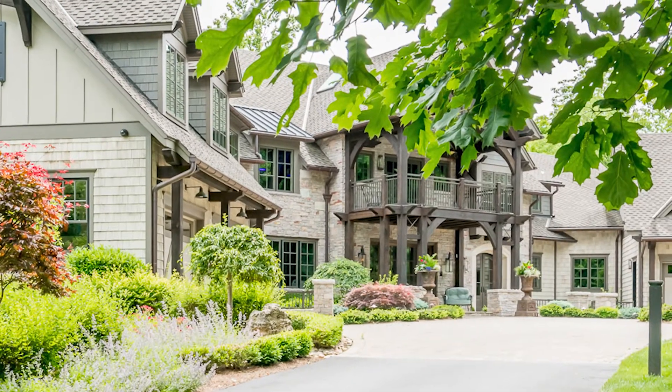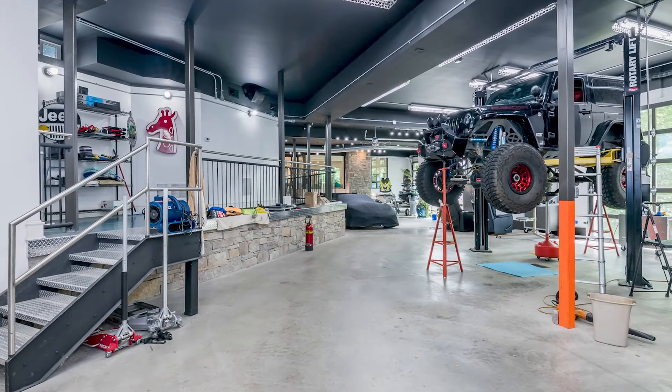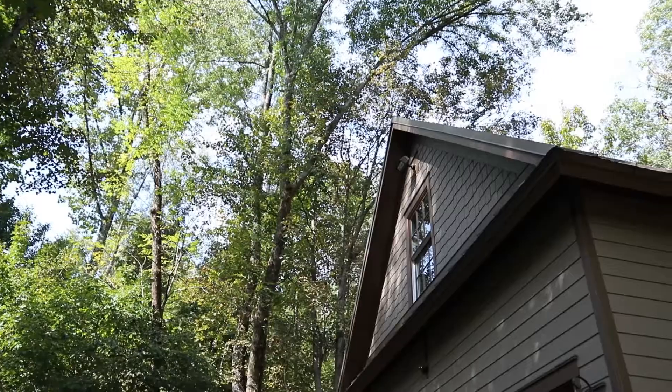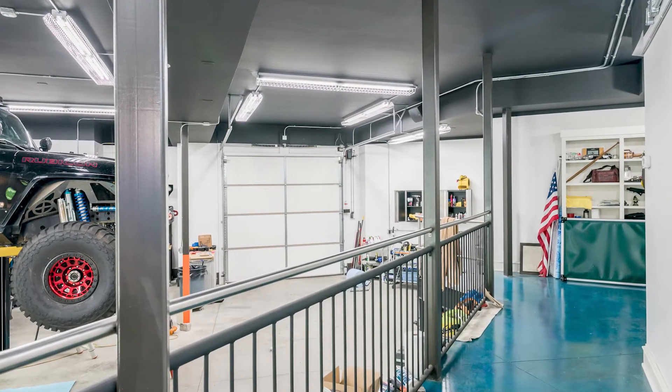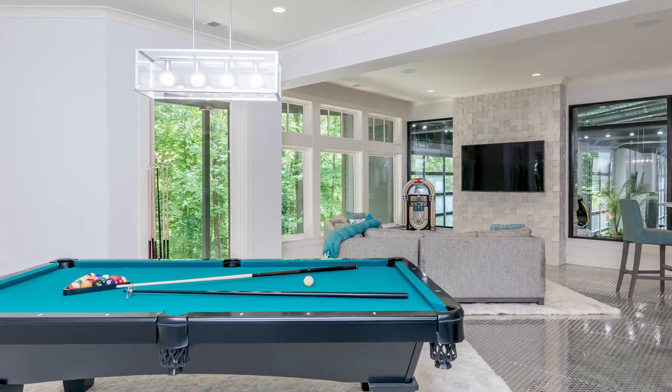There's another building on this property as well. You have the main house with a four-car garage on the main level, plus an additional five-car garage underneath that opens up to the backyard. Then there's the pool house, and a detached garage slash boat house with a storage loft up above. This house is great for someone who has a lot of toys, collectible cars, or vehicles they need to store — it's really set up for the collector.